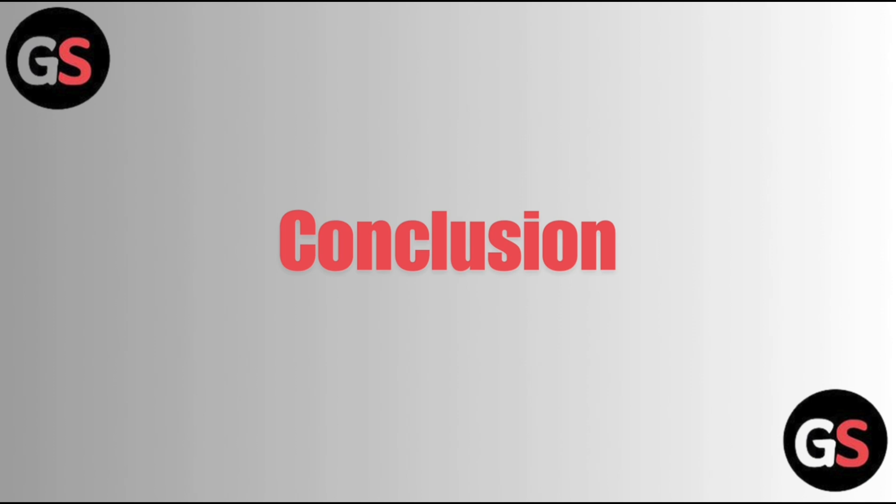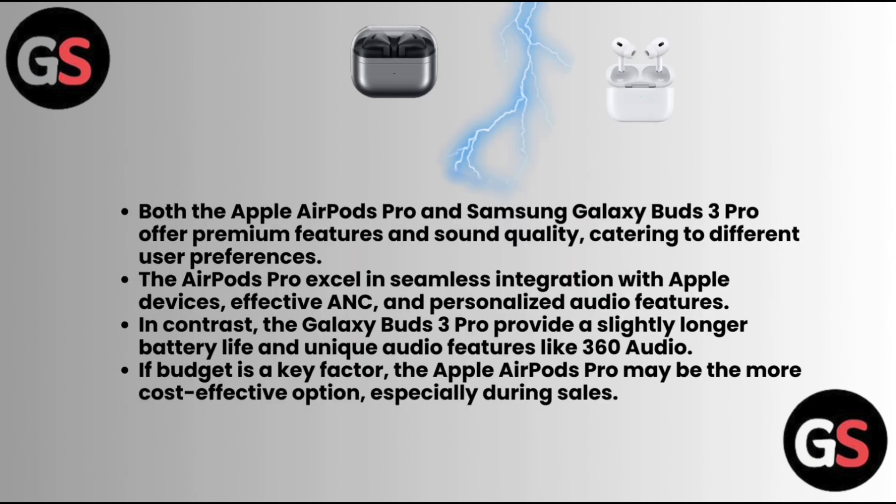Conclusion — Both the Apple AirPods Pro and Samsung Galaxy Buds 3 Pro offer premium features and sound quality catering to different user preferences. The AirPods Pro excel in seamless integration with Apple devices, effective ANC, and personalized audio features. In contrast, the Galaxy Buds 3 Pro provides a slightly longer battery life and unique audio features like 360 audio. If budget is a key factor, the Apple AirPods Pro may be the more cost-effective option, especially during sales.